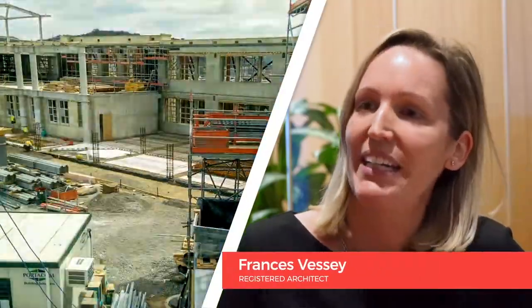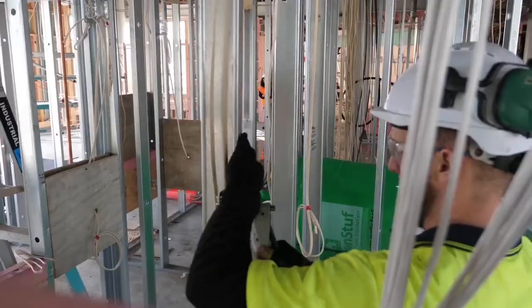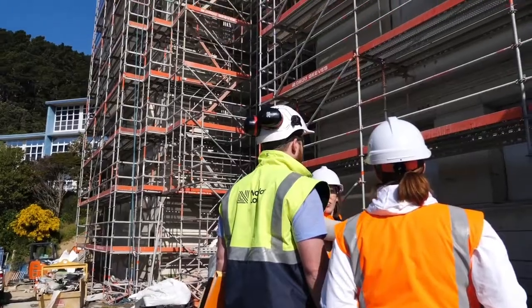Early contractor engagement assisted WSP in defining the scope of the enabling contracts. This resulted in an optimized program to mitigate and manage construction and health and safety risks, minimize disruption to teaching, and shorten the overall construction period.